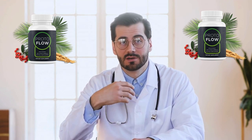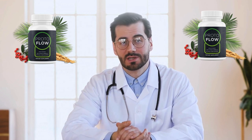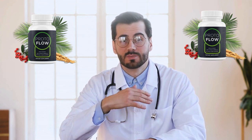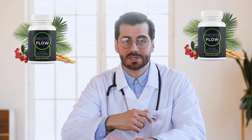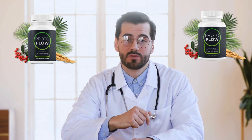So yes, you can trust this product. There are many people who have great results with ProtoFlow, including on the official website, which contains numerous testimonials from customers who have used ProtoFlow — and you can have results too. However, you need to keep in mind that each body will react in a unique way. That's a bit obvious, but I'm telling you this so you can be realistic about your treatment and expectations.